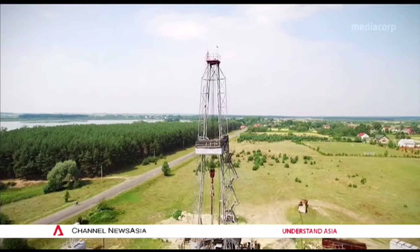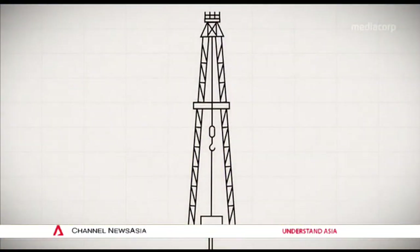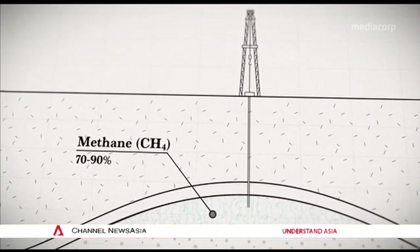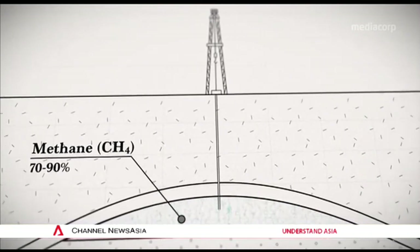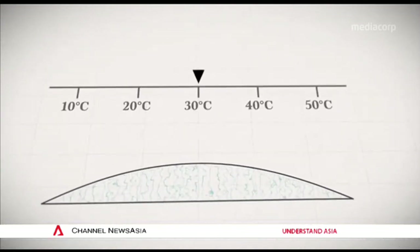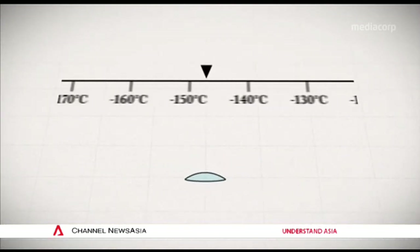LNG, or liquefied natural gas. When you condense natural gas to an extremely low temperature, it converts from gas to liquid. Natural gas is a mixture of hydrocarbon gases. The major component is methane, about 70 to 90 percent by composition. It can also contain ethane, propane, and butane at lower concentration levels. The advantage of making it into a liquid is you can reduce the volume by 600 times, making it easy to transport from a producing location to a receiving location.